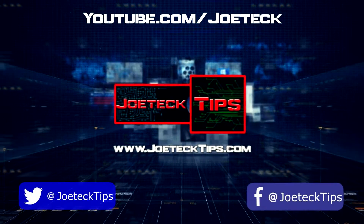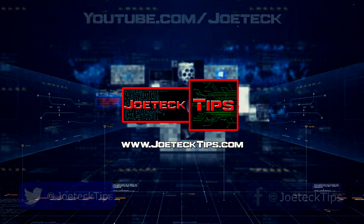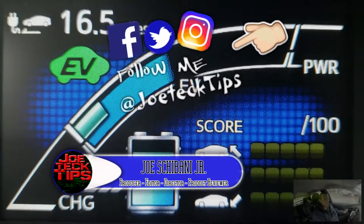If you've been in the market for the Toyota Prius Prime, you should get it. It is extremely fun to drive. Hey guys, this is Joe Tech from Joe Tech Tips. We're on Facebook, Twitter, and Instagram.